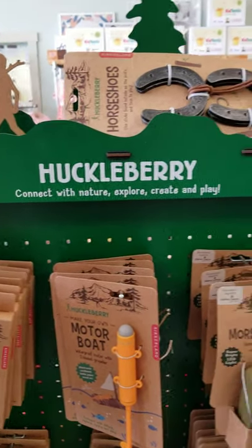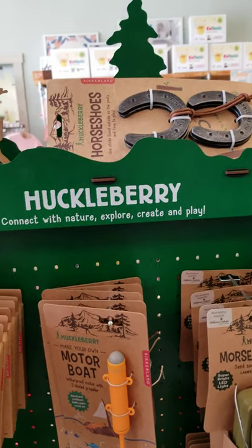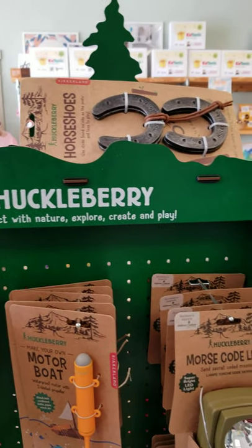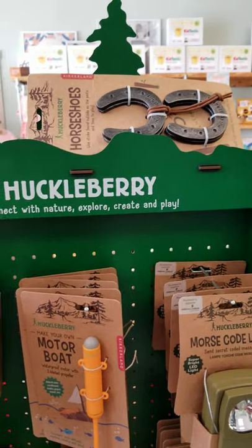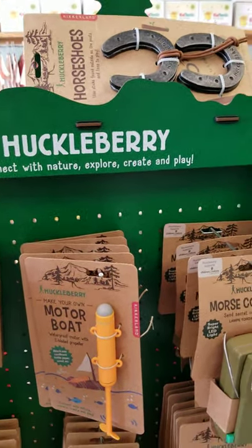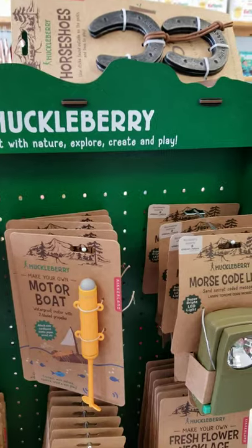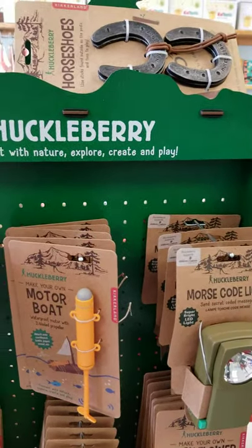Hello, Bush Bunch. Welcome back to Sunday Spotlight. This week, we highlighted on Sunday all over social media about this brand. The brand is actually called Kickerland, but they have a kids' collection called Huckleberry. We started bringing them in a few years ago, and it has been one of our favorites.